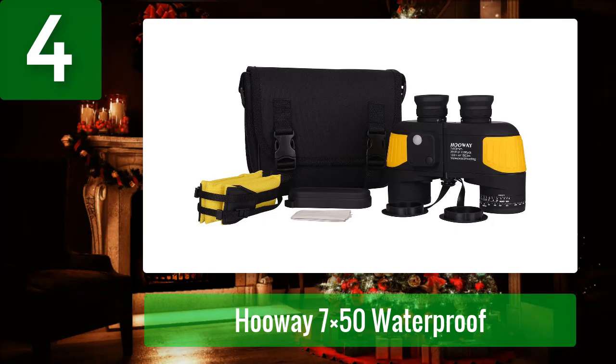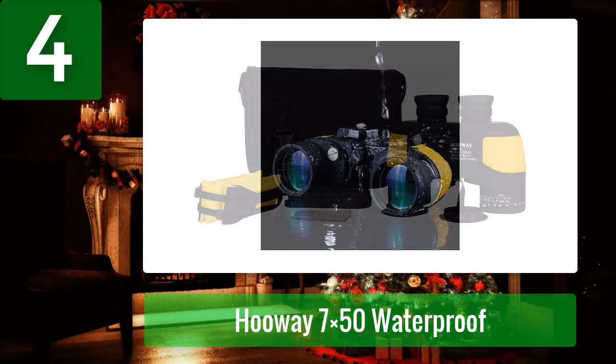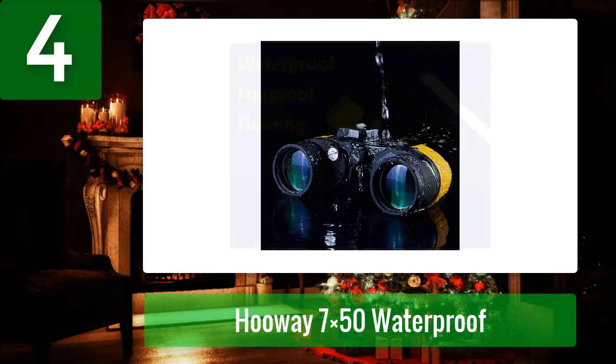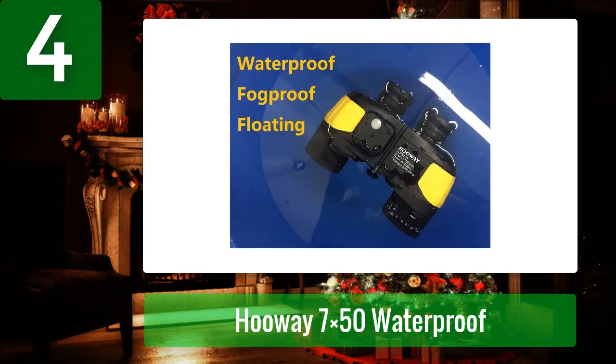It comes with an internal compass and rangefinder for directing locations and precise measurements of distant objects. Diopter adjustments range from minus five to plus five. It can measure up to 396 feet at 1000 yards. It offers 22mm eye relief, which is great for glasses wearers. The rubberized non-slip grip, fully multi-coated optics, BAK4 prism, and 7x magnification provide bright, clear images and a broad field of view.